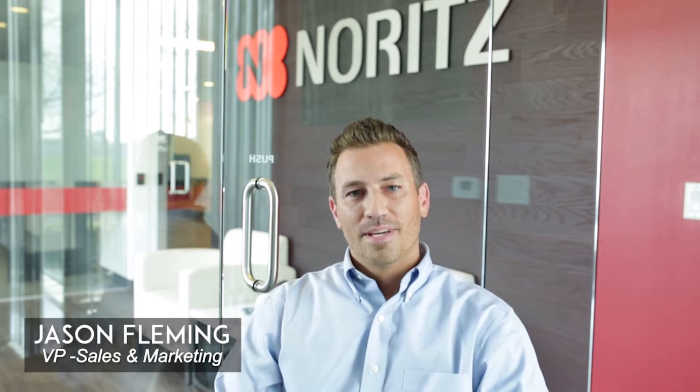My name is Jason Fleming, and I just wanted to introduce you to a new series called Nord's Update. Basically, what we're going to do is go through all the new happenings at Nord's and talk about what's going on here.